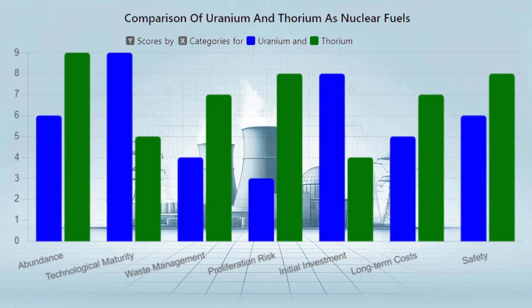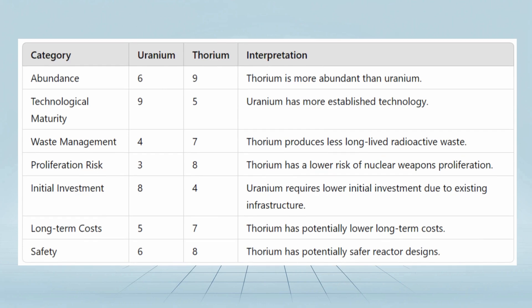This bar chart provides a clear, easily comprehensible comparison of uranium and thorium across key factors relevant to their use as nuclear fuels. On abundance, thorium scores higher (9) than uranium (6), indicating it is more abundant. On technological maturity, uranium scores higher (9) than thorium (5), indicating more established technology.